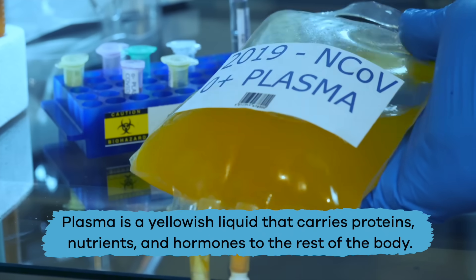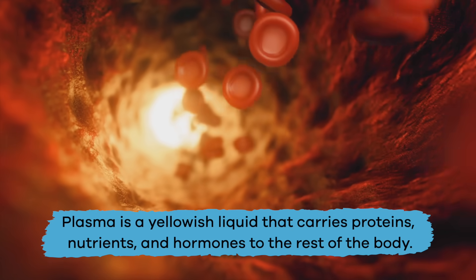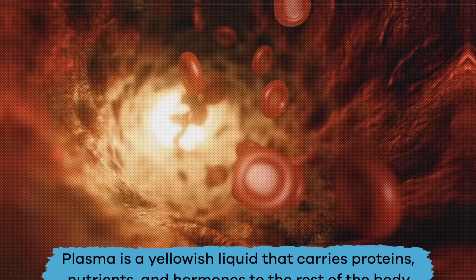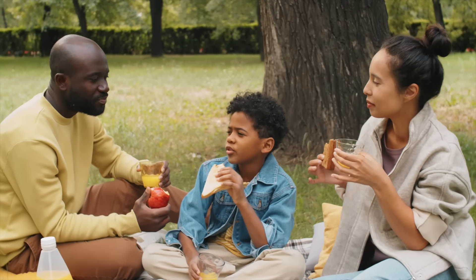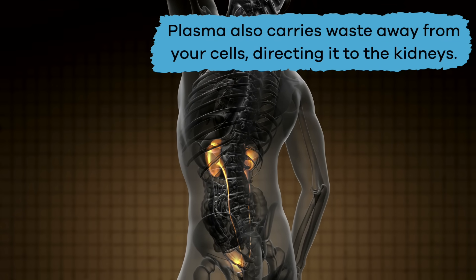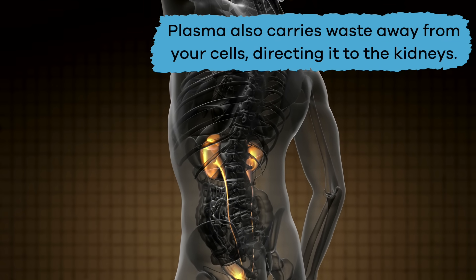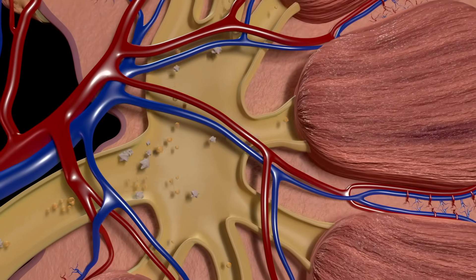Plasma is a yellowish liquid that carries proteins, nutrients, and hormones to the rest of the body. It is mostly made up of water that comes from what you eat and drink. Plasma also carries waste away from your cells, directing it to the kidneys, which are the organs that remove this waste from the blood.